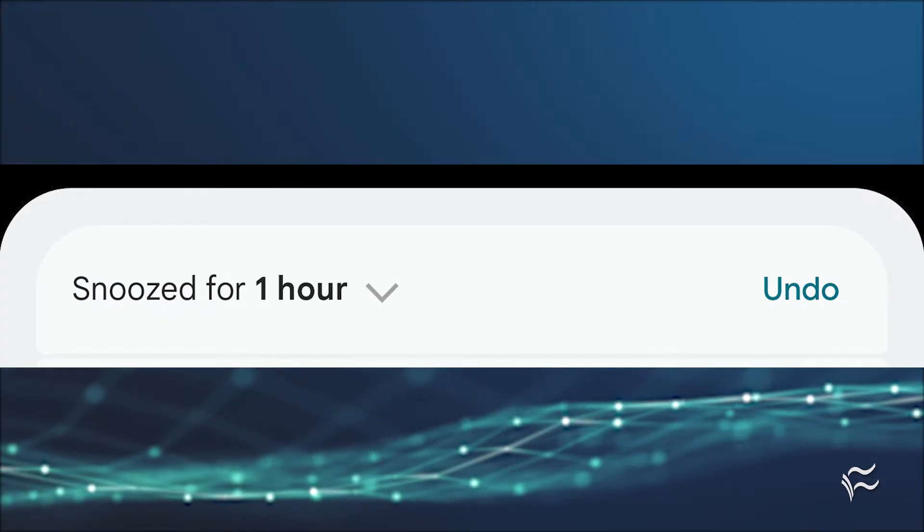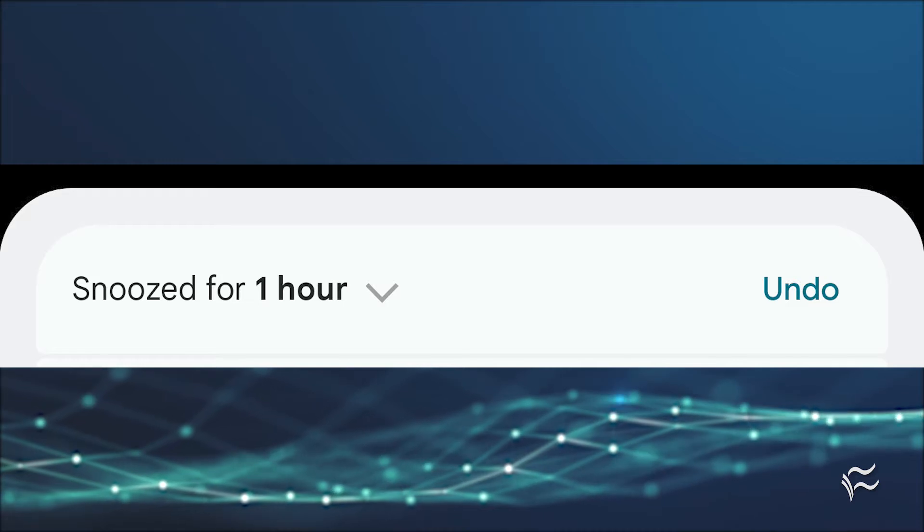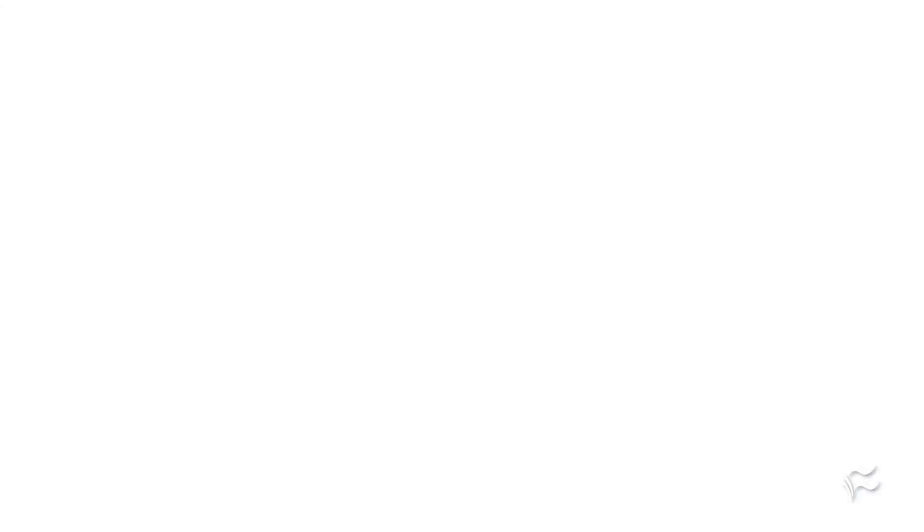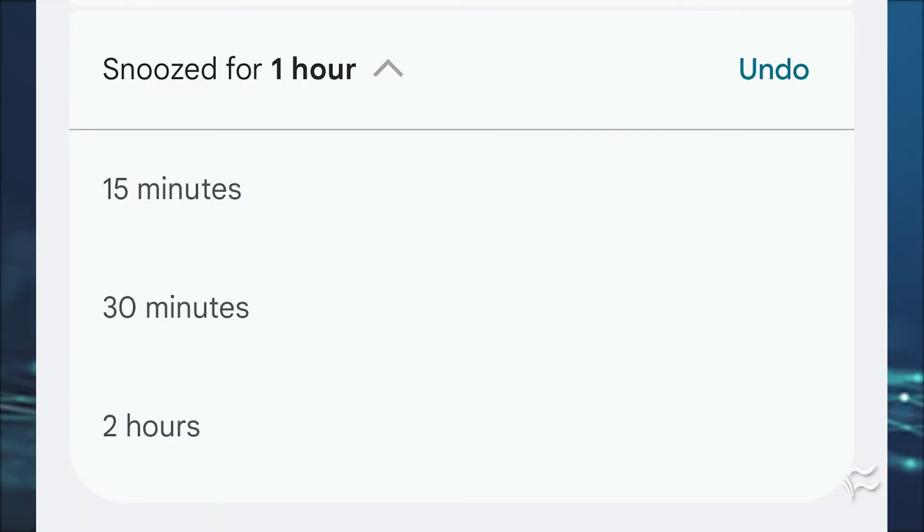This will automatically snooze the notification for one hour. If you want to change the time, you can tap the time dropdown at the left edge of the Now Snooze notification and select from 15 minutes, 30 minutes, or 2 hours. You can also undo the snooze if you accidentally snooze the wrong notification or change your mind. The notification will then vanish from your shade and reappear after the given snooze period has passed.